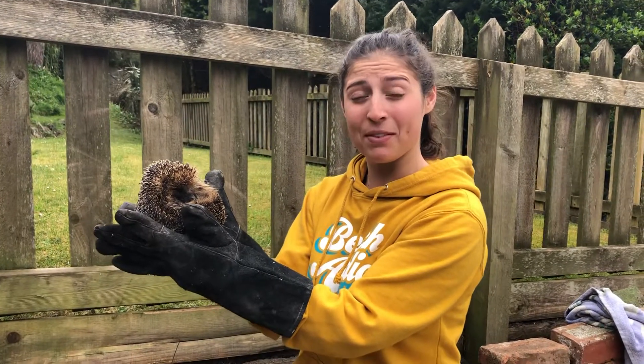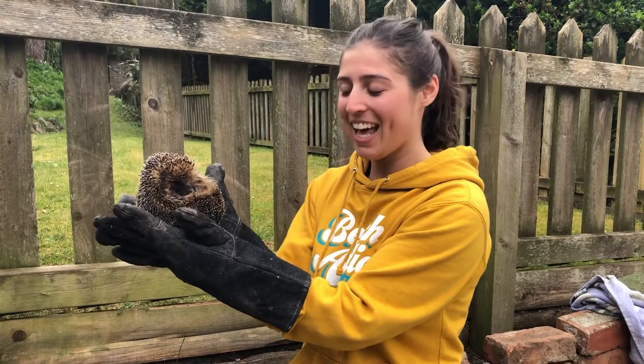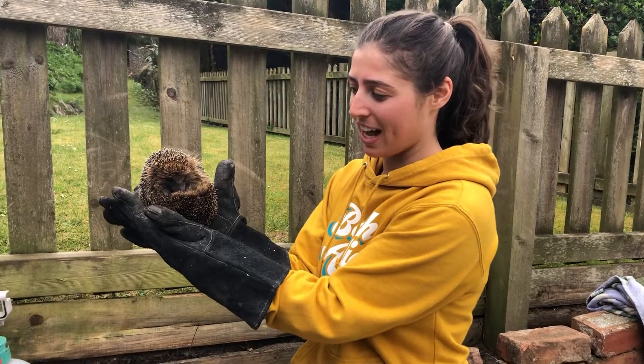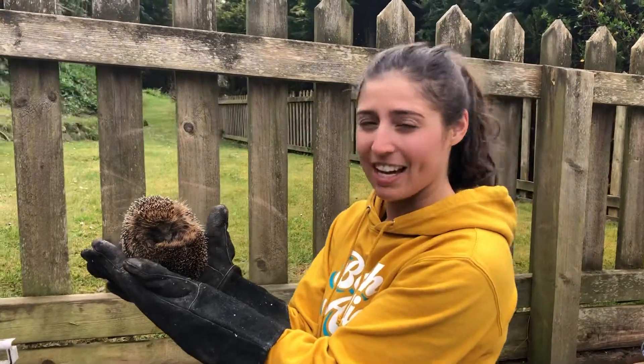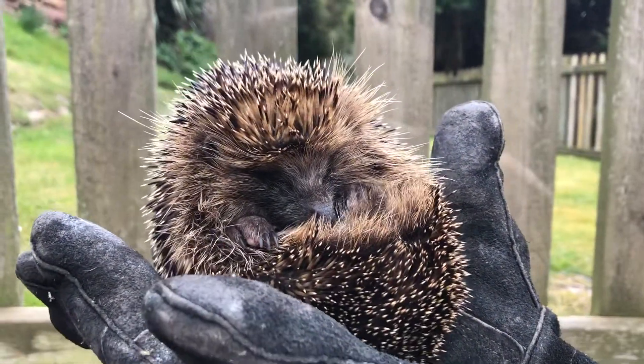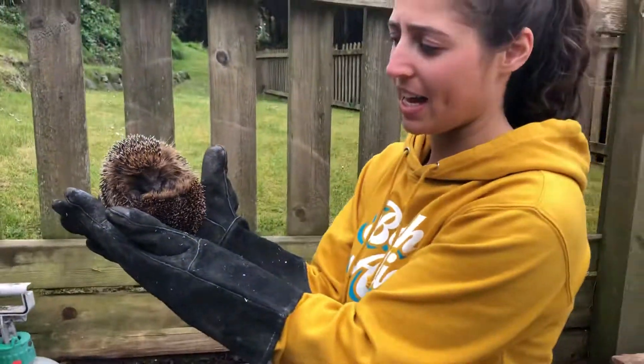Hi, so they're actually doing some drain work outside my house this morning and my dad shouted to me because this little guy got a little bit scared from all the drain work. It's a hedgehog — look, he's all tucked up into a little ball right now because he's a bit scared, so I'm going to let him go in a minute.